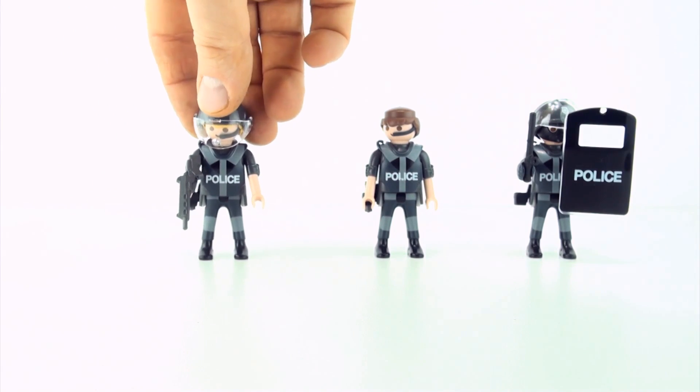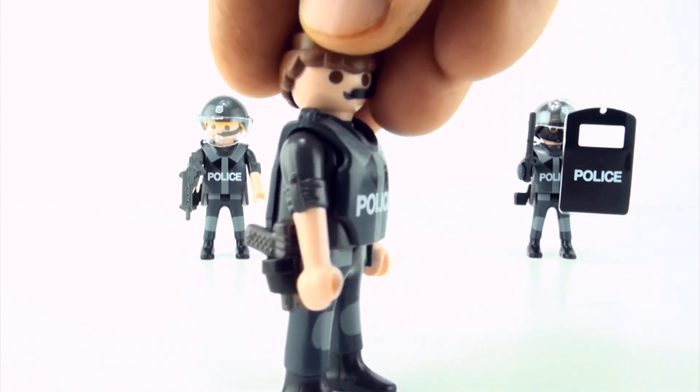Which policeman is the odd one out? That's right, it's policeman number two. Policeman number two is not wearing a helmet.